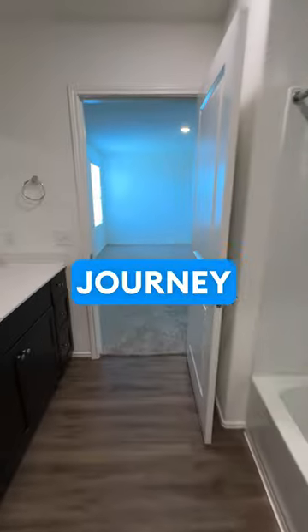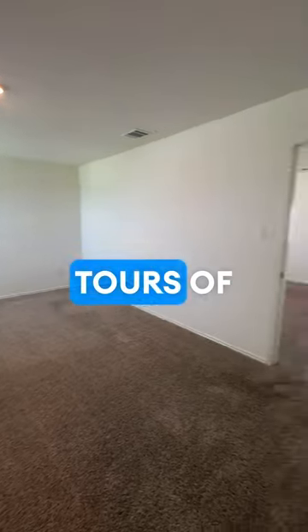Make sure to go ahead and subscribe to our channel and follow us on our journey throughout Texas to check out all the tours of these apartments. See you on the next video, and thanks for watching.